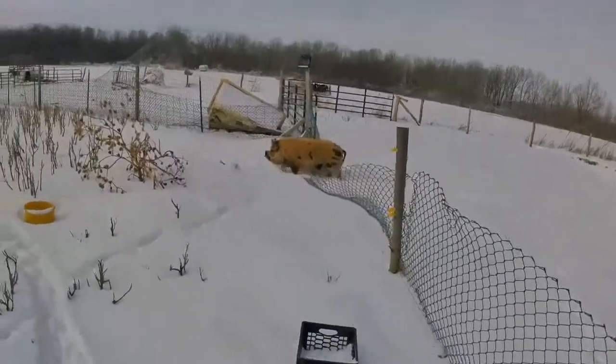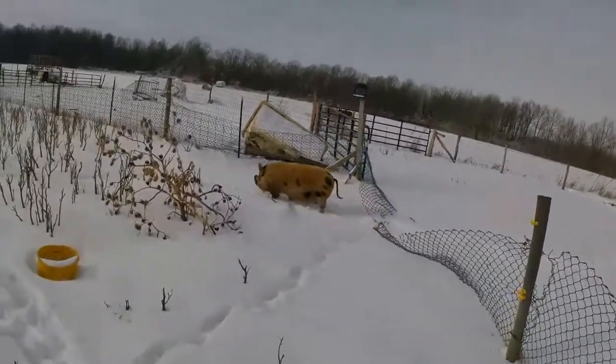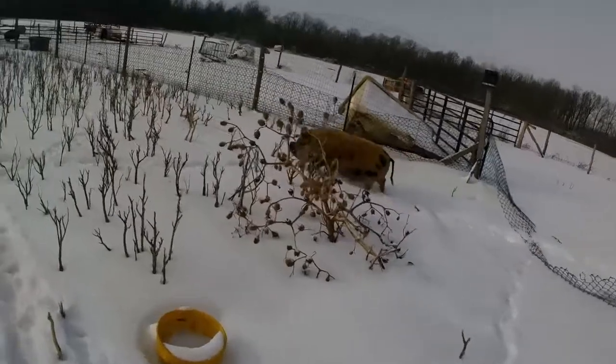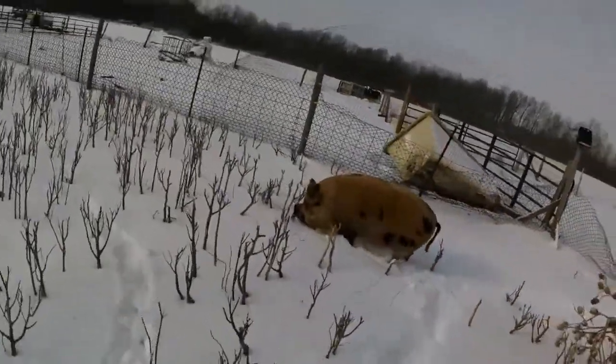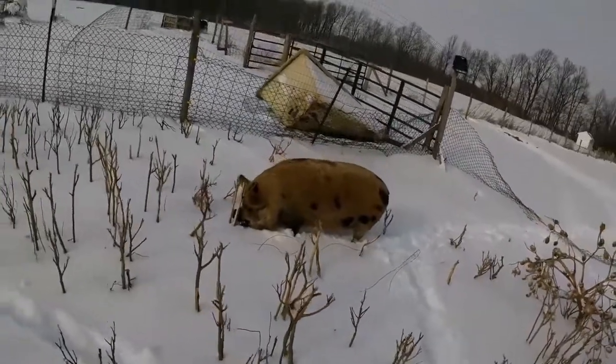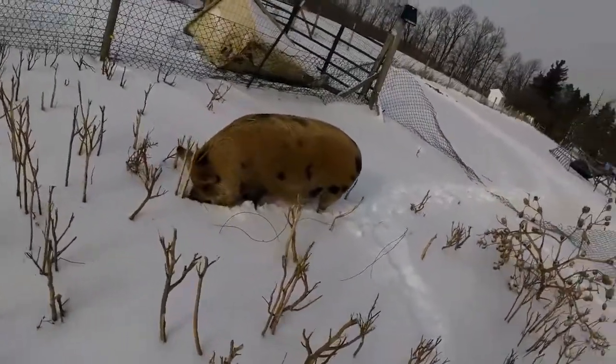Here is Toby. Toby came from Lollipop as well. He is a pure Kune Kune. I believe he is four or five years old.